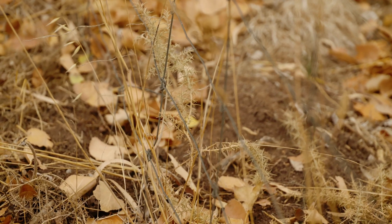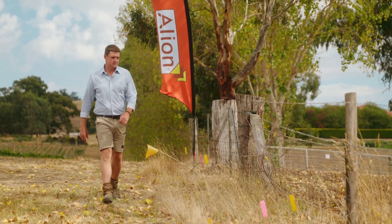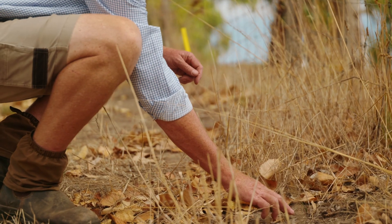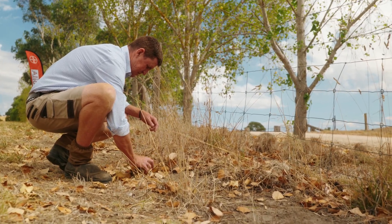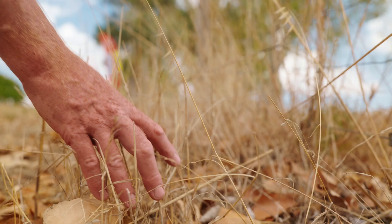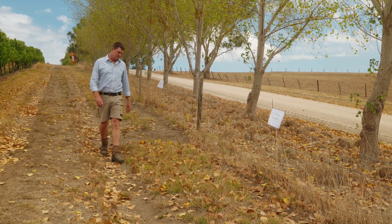Some of the issues that we can see along fence line weed management is the development of resistance. Some of the things that growers do is they look to control fence line weeds after most of the seeding operations have been done, and quite often they'll use an alternative knockdown product to what they've used in paddock, and then they'll use something left in the shed or go to some of these longer term pre-emergence products — but we're still looking at the same mode of action that they could use in the paddock.